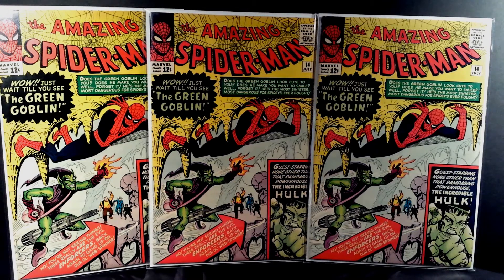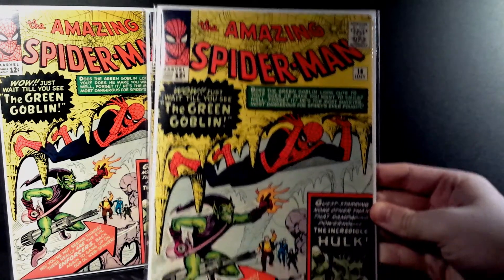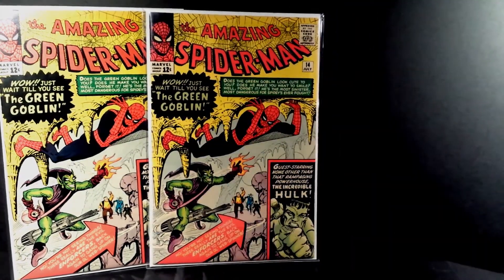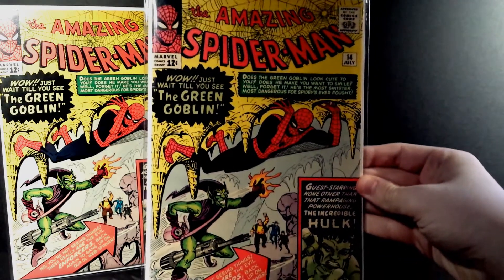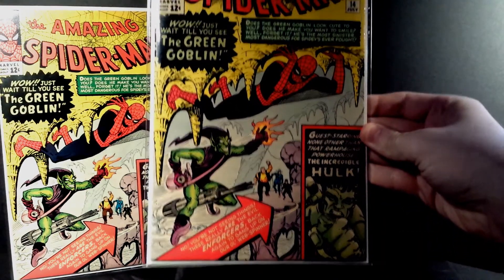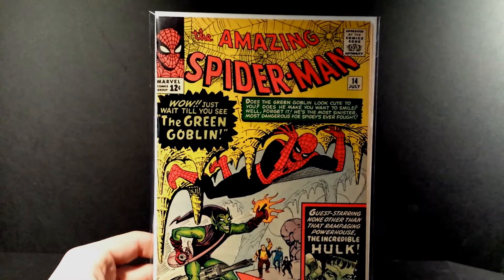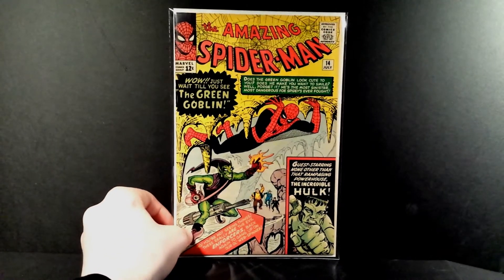All three copies are at least a 9.0 — each one is just so beautiful. When I was buying these I kept trying to upgrade them, but I ended up getting a 9.0 every single time. I would say this one has the deepest, richest colors of all three of them, but again each one is at least a 9.0. They're just so damn nice.